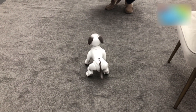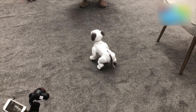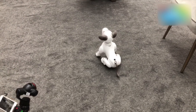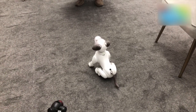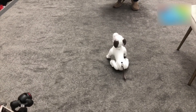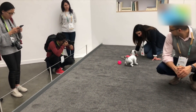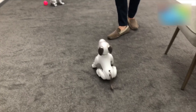Hey guys, welcome to digit.in! This cute little bundle of joy is called Ibo, and he is essentially a robotic dog. He does respond to a lot of commands — for example, if you tickle him on his chin or his forehead, he will react accordingly. You can pet him. There is a wireless charging pad in the far top left over there, and he can actually go find it on his own.